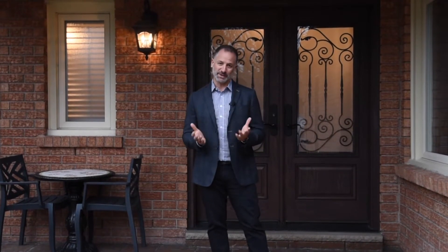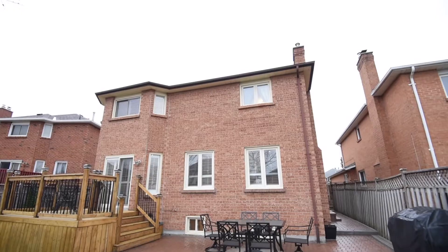This four bedroom detached home with a double car garage is absolutely beautiful. It's been cared for by the original owners. It's almost 2,500 square feet. We've got a completely finished basement with a second kitchen in the basement as well.